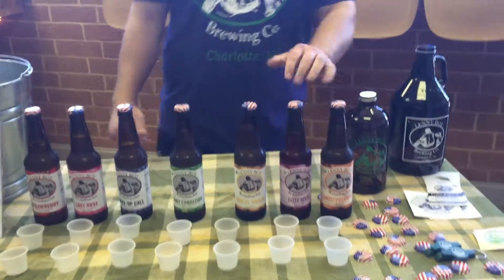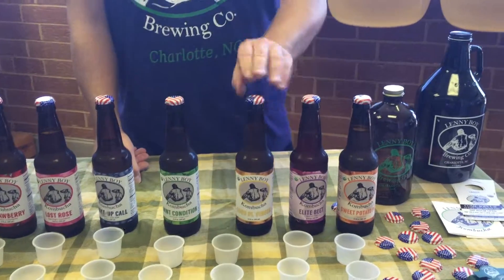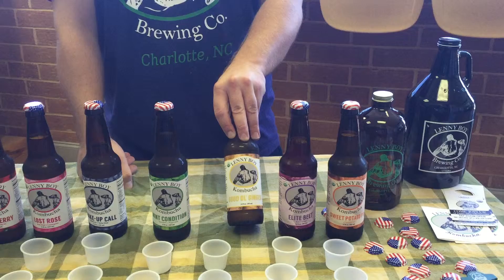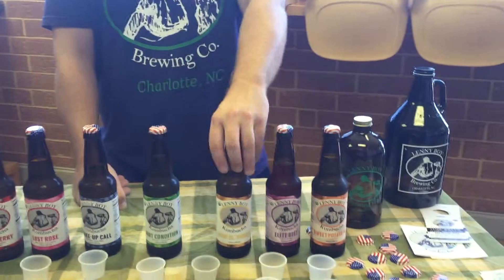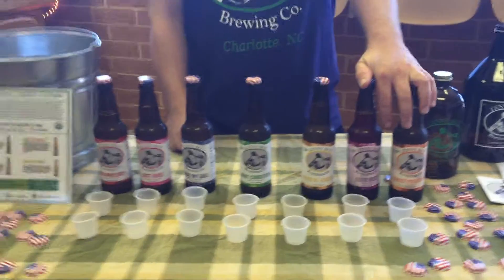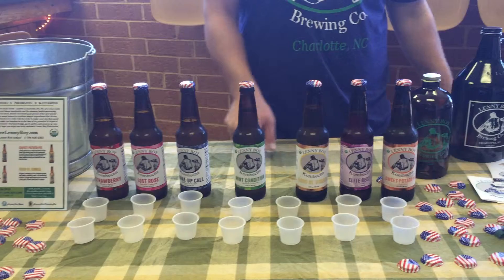Then we've got our three warming flavors — so we've got four cooling and three warming. Ginger — it's fresh-pressed ginger right into the fermentation. Raw ginger. We don't pasteurize any of this stuff. We do a warm infusion with herbs like the mint, but for the ginger it's fresh-pressed right into fermentation. It's real crisp, clean — tastes like a natural ginger ale.